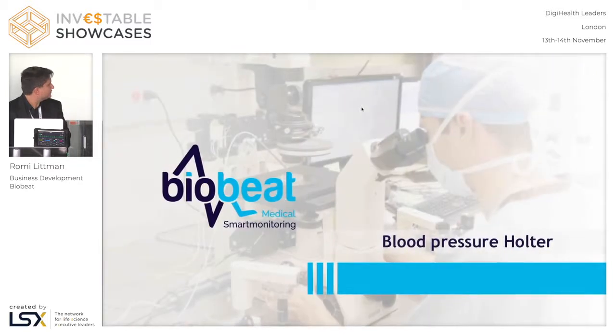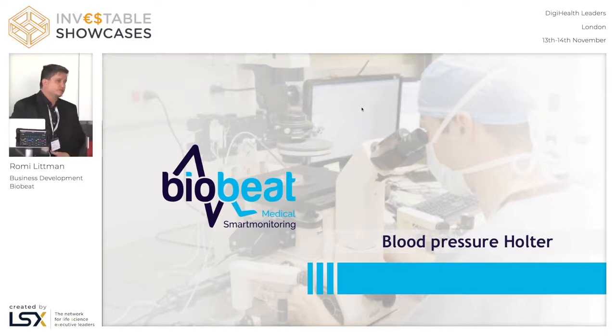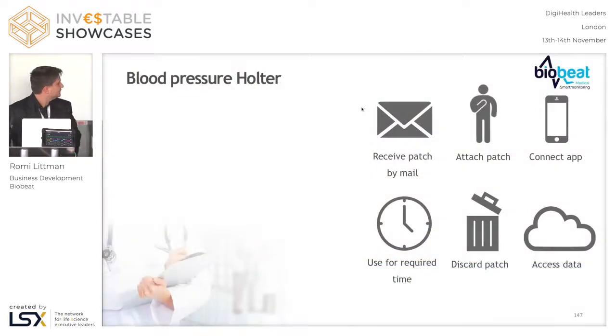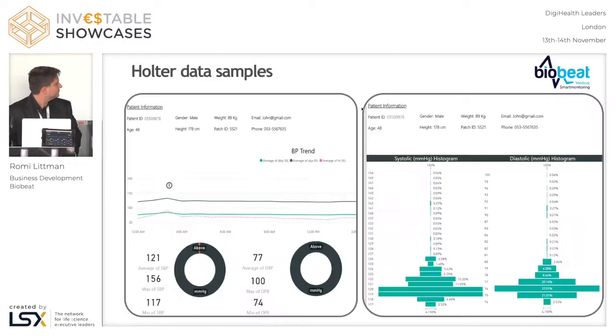We have two use cases developed with this technology. One of them is the blood pressure holter. You all know the usual holter, where you have to put on a belt, put the cuff on your arm, and wear it for 24 hours. If you want to measure hypertension and you go to work or sleep, every 20 minutes it's inflated — it's very uncomfortable and not hygienic. This is the new blood pressure holter. All you need to do is put your patch on, forget about it, and 24 hours later take it off and put it in the garbage. Your doctor gets a full report — this is the new age of blood pressure holter.